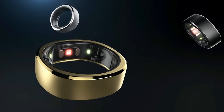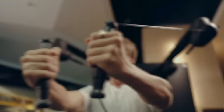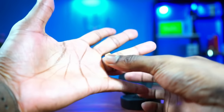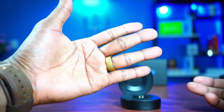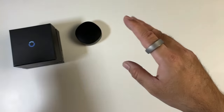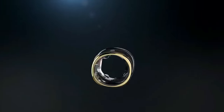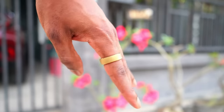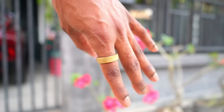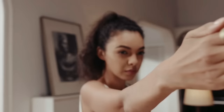Get ready to level up your fitness game with RingCon, the ultimate smart fitness gadget that turns your workouts into a gaming adventure. Say goodbye to boring exercises and hello to a fun, sweat-inducing experience. This handheld device connects wirelessly to your smartphone or gaming console, transforming your movements into game actions. From throwing virtual punches to busting out killer dance moves, RingCon brings the excitement and intensity of gaming right into your living room. Get off the couch, break a sweat, and level up your fitness with RingCon — it's time to make exercise the coolest game in town.